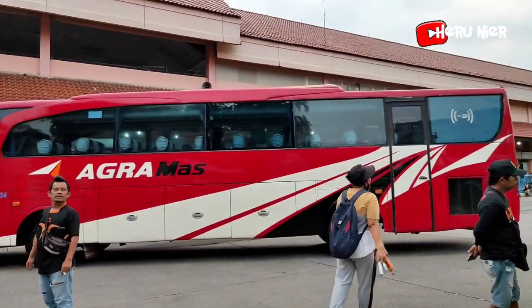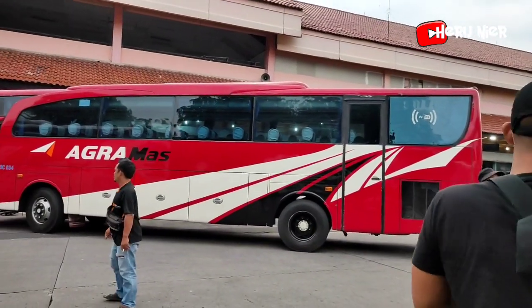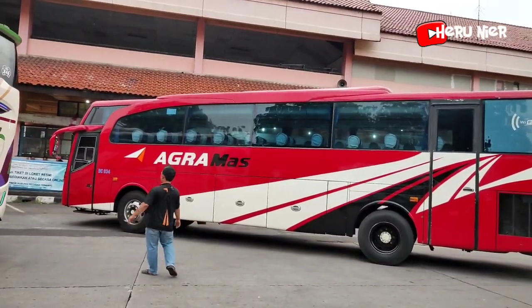Masuk Agra Mas. Ini untuk tujuan ke Pekalongan juga kayaknya, armada dari Agra Mas.